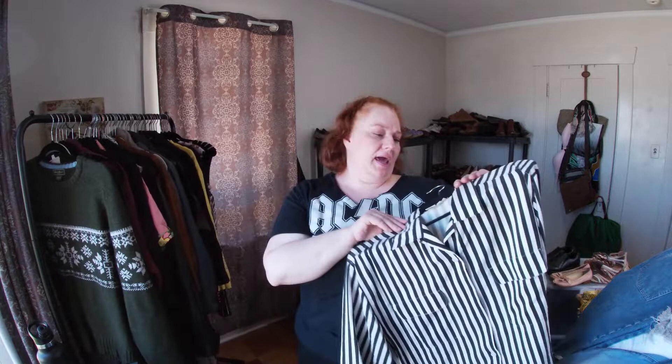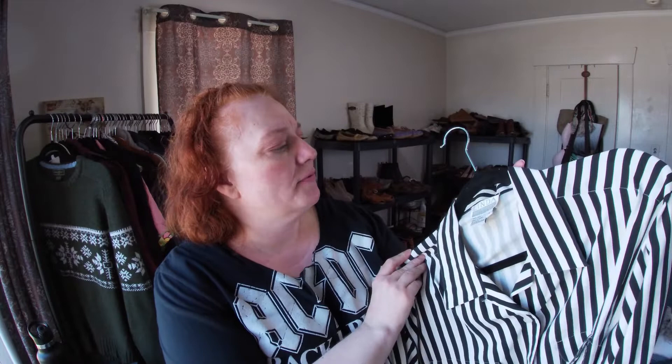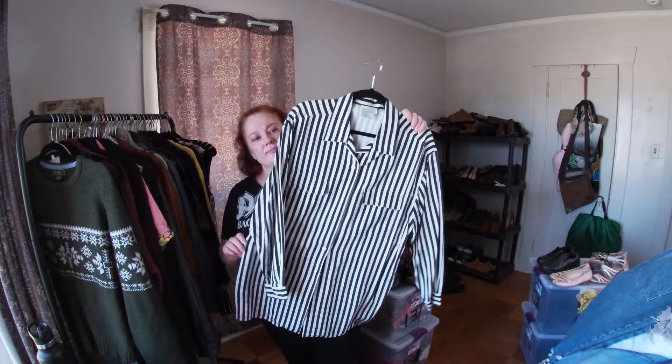This is a Linda Hutton — the tag is discolored but the neckline is fine. It's 100% silk, a long-sleeve shirt, and it's a large.